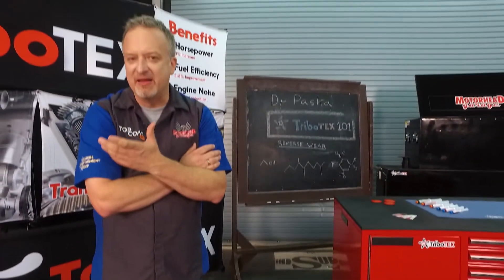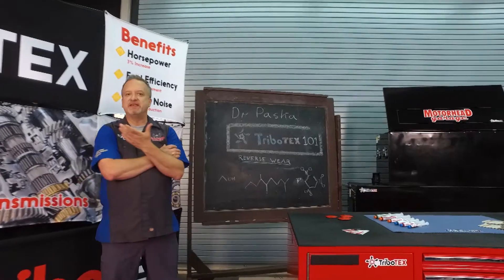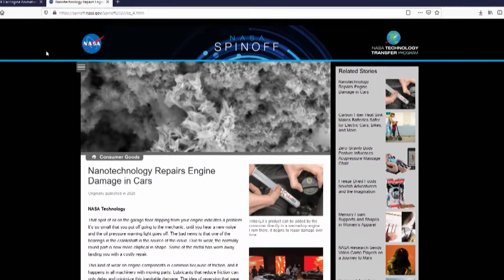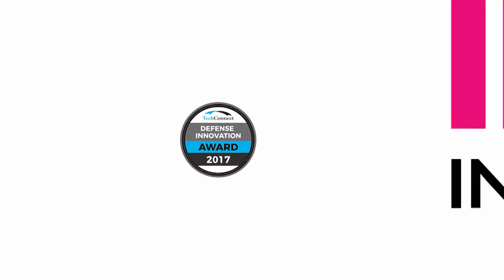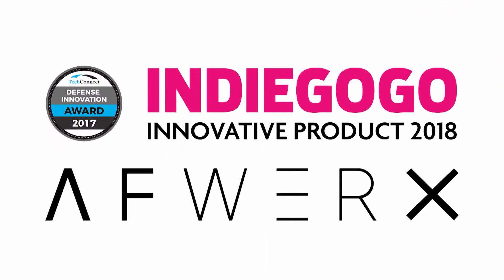Every time I hear about an additive, I want to know if it's going to work, but more importantly, I want to know if it's going to be safe in my vehicle. Tribotex, Pasha, you say it's safe — how do I know? By now we have over 40,000 cars on the road, more than 10 years of research backed by major funding agencies. We were recently featured in NASA Spin-off Magazine as well as in Tech Briefs. We received a Defense Innovation Award, a National Innovation Award, and accolades from major research institutions.